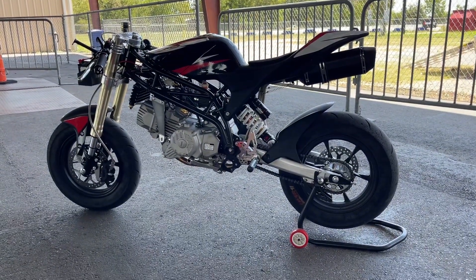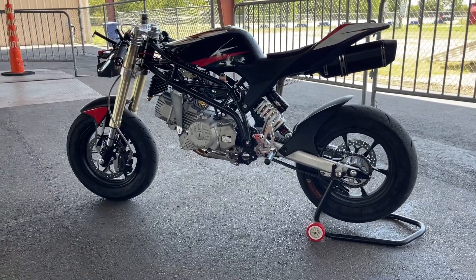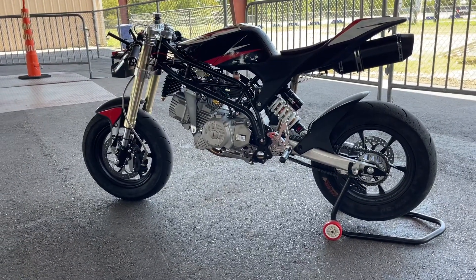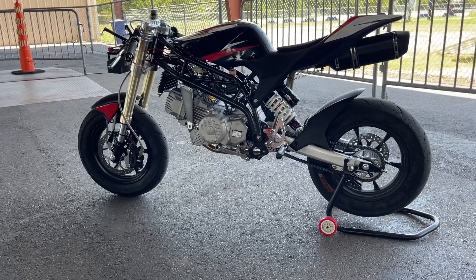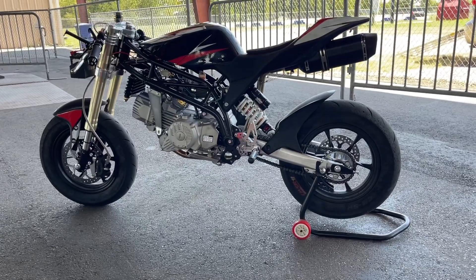Hi guys! I have been on this VMC Mini bike for almost three months now, so I think I can do a short review update about how this bike performs.